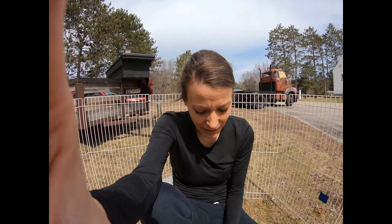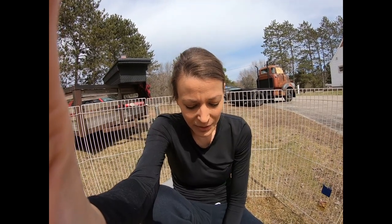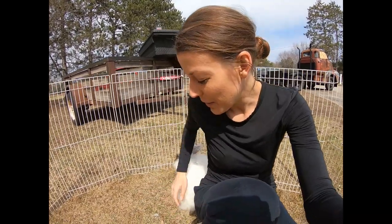Part of respect is also not doing anything that causes your rabbit undue stress. If you know that your rabbit prefers being picked up a certain way, pick your rabbit up that way. If your rabbit prefers not to be picked up as much as possible, try not to pick your rabbit up. So recognizing your rabbit as an individual and then actually providing it with respect go hand in hand.